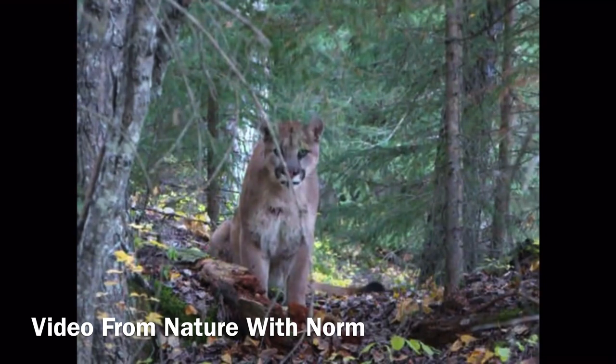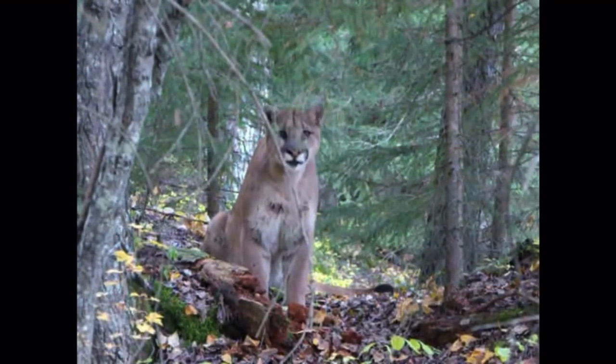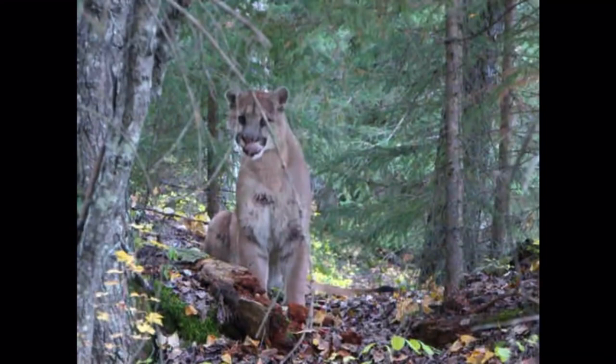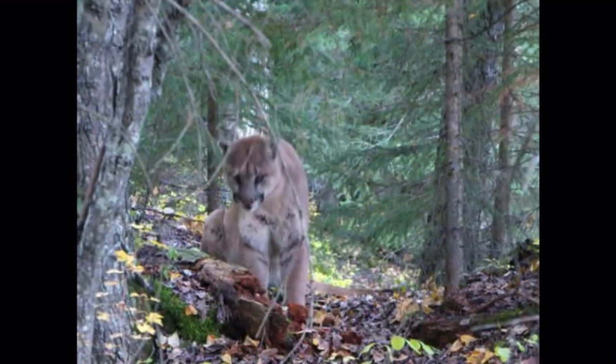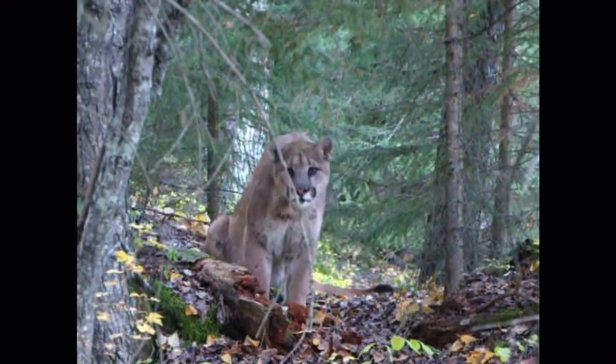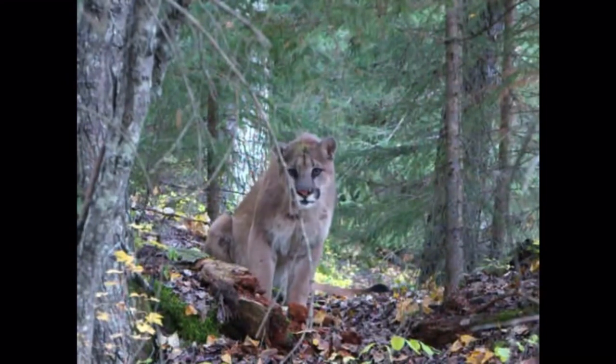Coming in contact with a lion does not immediately mean death. Instead, you should consider yourself lucky to have found such an amazing animal, and immediately take safety precautions. If you see the lion and it does not see you, slowly and quietly move back the way you came, and get out of the area completely. If the mountain lion sees you, stand your ground or move back very, very slowly. Never run or play dead — if you run, the mountain lion will instinctively chase you, and if you play dead, it will make it far easier to kill you. Wave your arms, throw rocks, yell, or do anything you can to make yourself look as big and intimidating as possible.